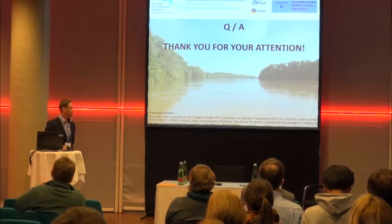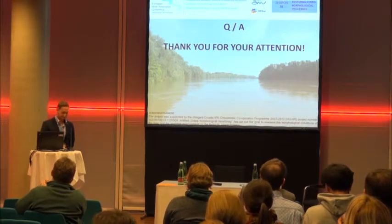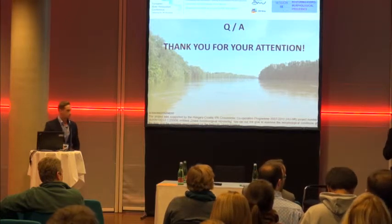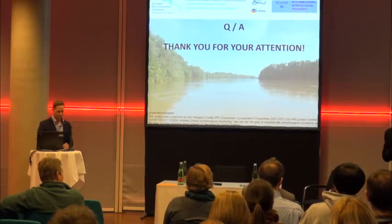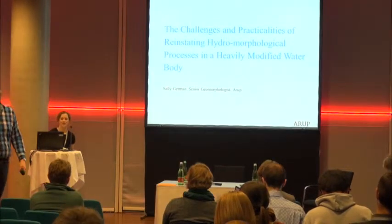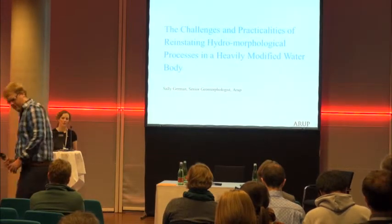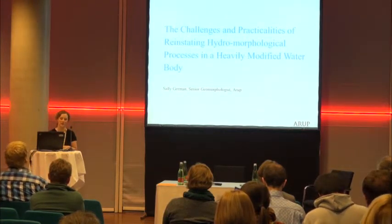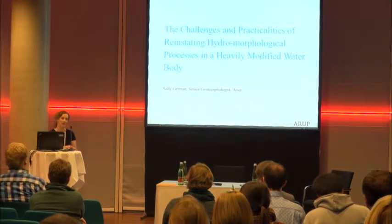I am open if you have any questions. Thank you very much, Laszlo — that was nicely fitting to the five-minute barrier. My name is Sally German. I am a geomorphologist. I work for Arup, which is an engineering consultancy, and I am based in Leeds in the north of England.